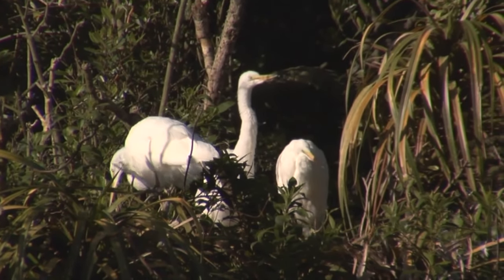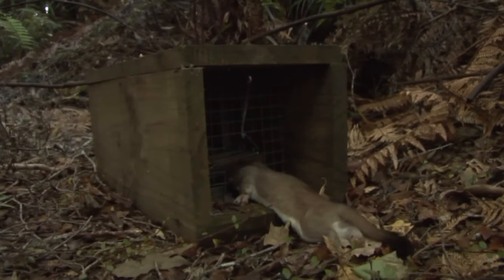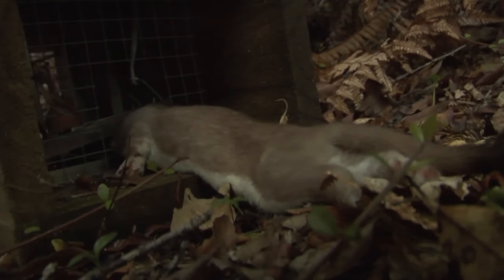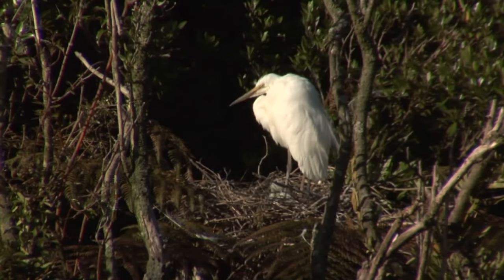There are stoats around the area here, and we have traps set along our track and where we're running the boat down the river. We keep a regular check on those to keep the stoat numbers down, as stoats could potentially get into the nest and take eggs or chicks.